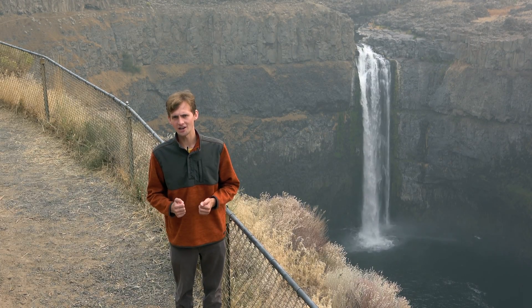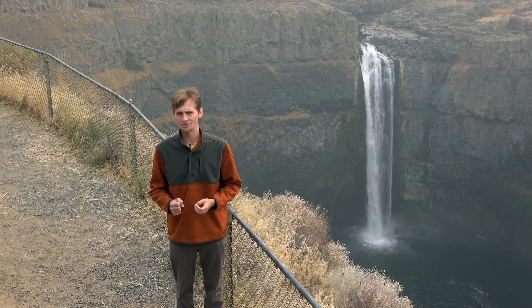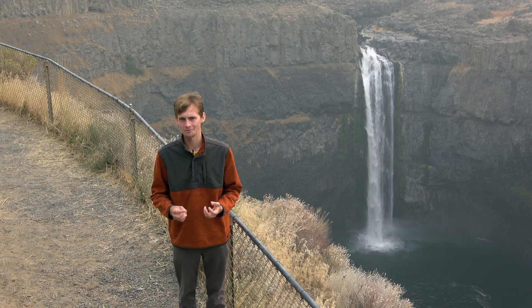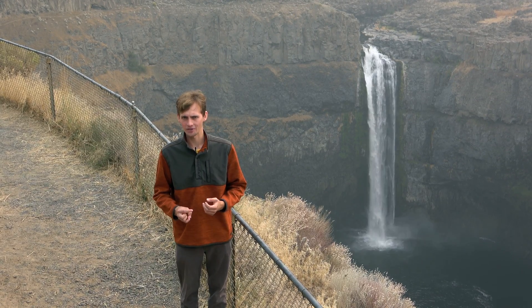The last major ice age blanketed North America starting about two million years ago, and it had its last major advance about 15,000 years ago — we call this the last glacial maximum. The last glacial maximum did something very interesting here in the Northwest.